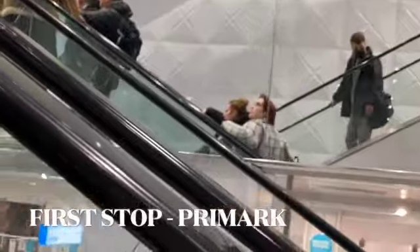Hi guys! So I'm in Liverpool today for my gorgeous mum's birthday. I'm going to show you around my favourite city — I'm going to have some food and drinks, so enjoy. First up, Primark!